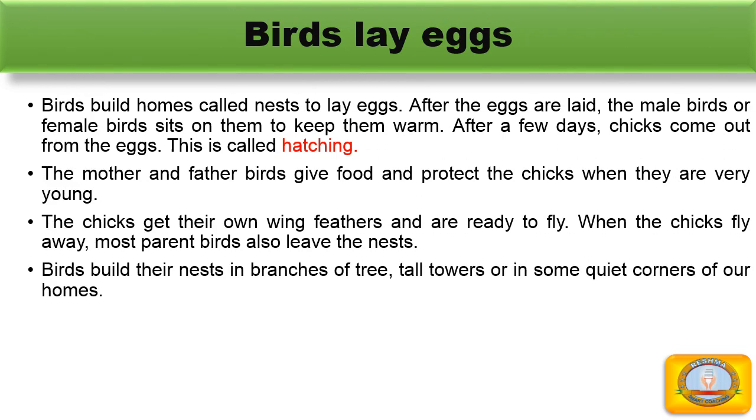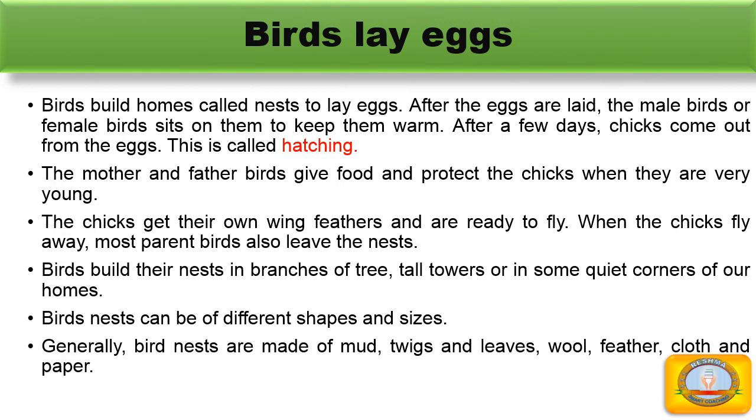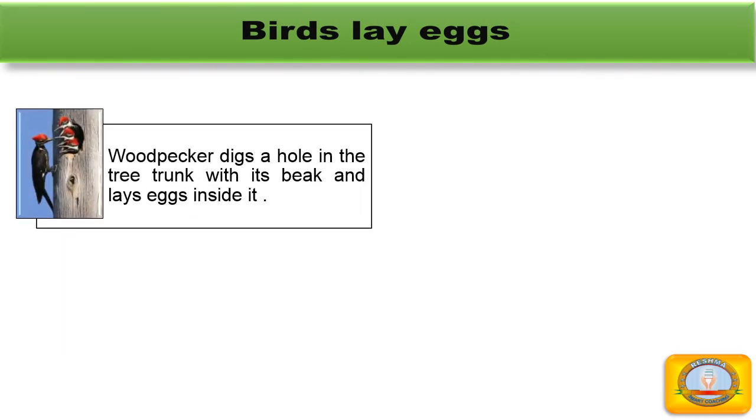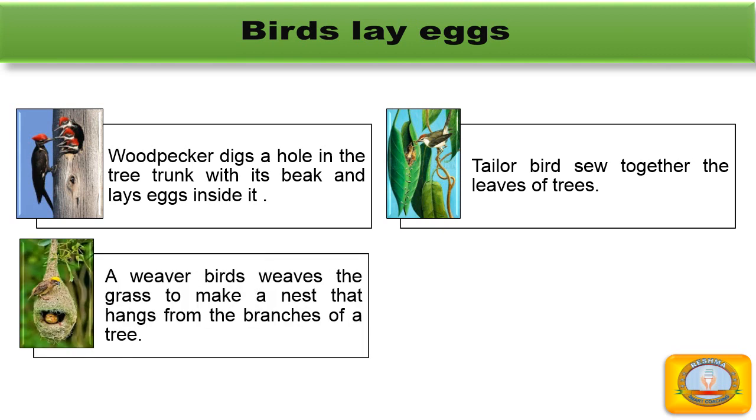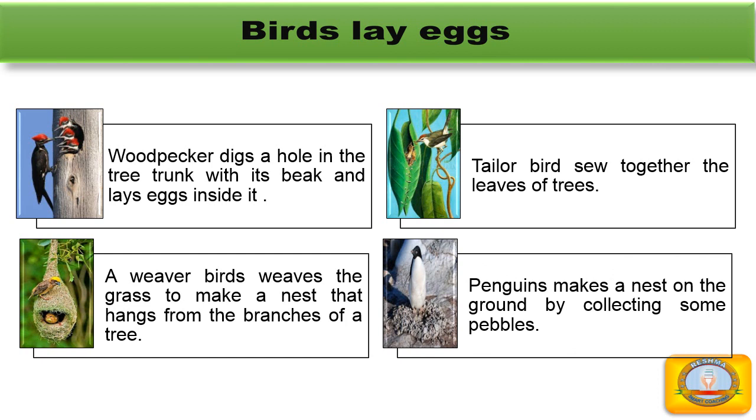Birds build their nests in branches of trees, tall towers, or in some quiet corners of our homes. Birds' nests can be of different shapes and sizes. Generally, bird nests are made up of twigs, stems, leaves, wool, feathers, cloth, and paper. Woodpeckers dig a hole in the tree trunk with their beak and lay eggs inside it. Tailor birds sew together the leaves of trees. A weaver bird uses grass to make a nest that hangs from the branches of a tree. Penguins make a nest on the ground by collecting some materials.